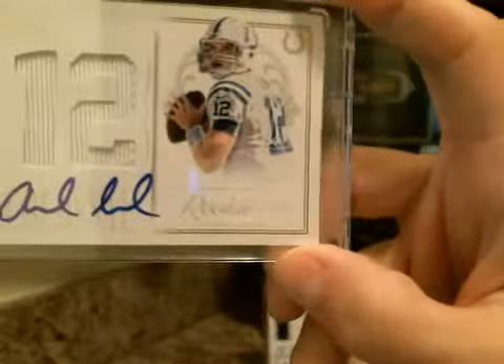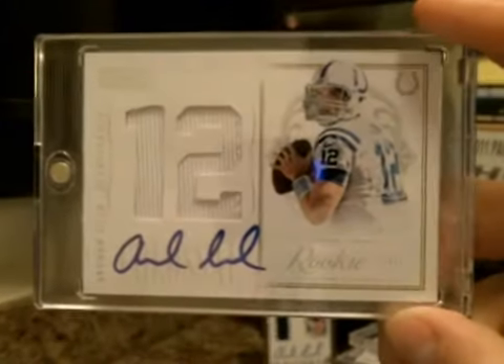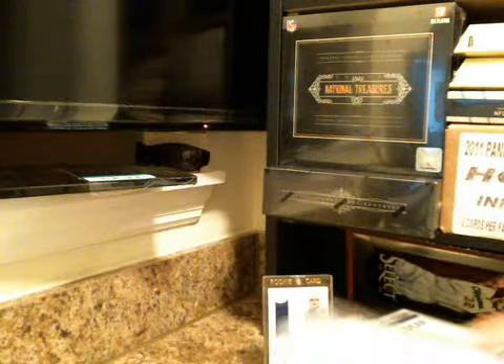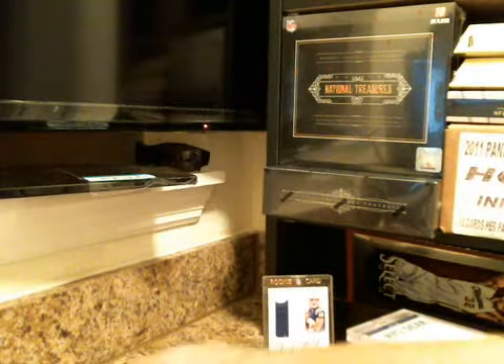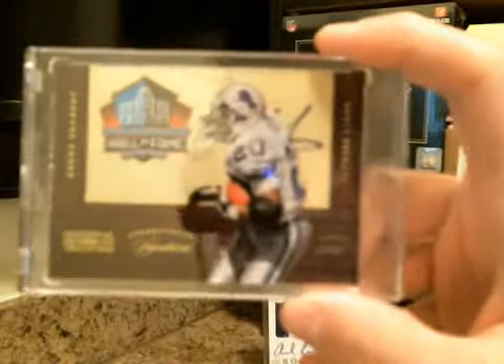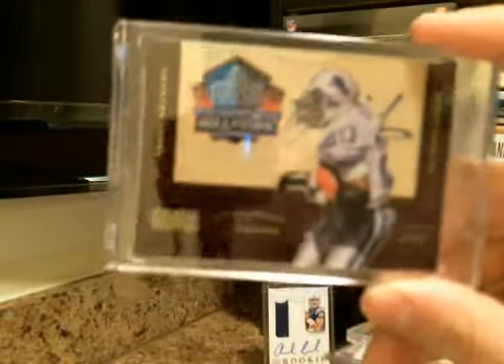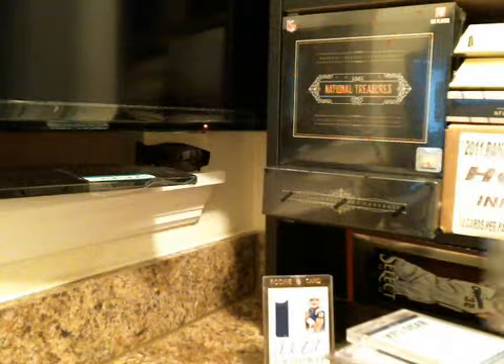Andrew Luck — this is our third straight Andrew Luck autograph from NT cases. Colossal Rookie Signature, jersey number 36 of 50. And my favorite hit of the night: Barry Sanders Hall of Fame, patch with the pullout jersey piece. Barry Sanders, this was number 3 of 10 on that.